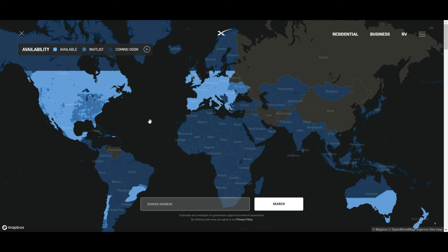Hello everyone, this is Amit Don of amitdon.com. Today I'll have another episode of internet video and I'll talk about Starlink satellite internet pricing in Canada.